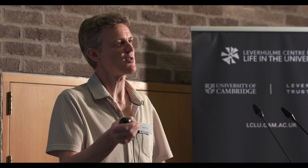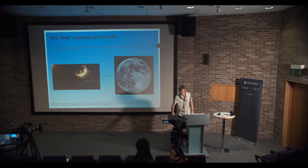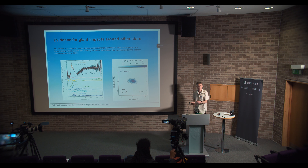We think this happened after the protoplanetary disk dispersed — remember the protoplanetary disk lasts up to 10 million years. From the ages of rocks on the Moon, we know that this impact occurred more like 50 million years or so after the solar system formed. These processes we think also occur around other stars, and we think we've seen them.